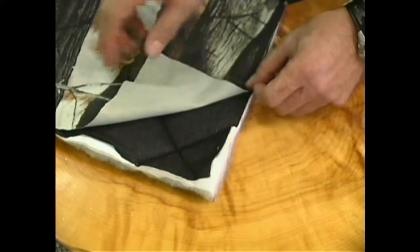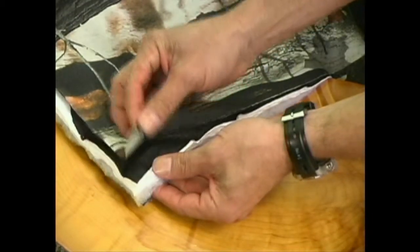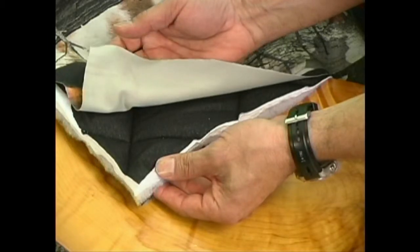All Heater Body Suits have DWR — Durable Water Repellent — applied to the outer cloth. This repellent is odorless, absolutely dead quiet, and offers significant water repellency.